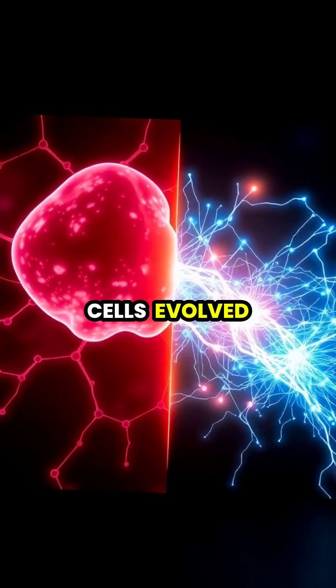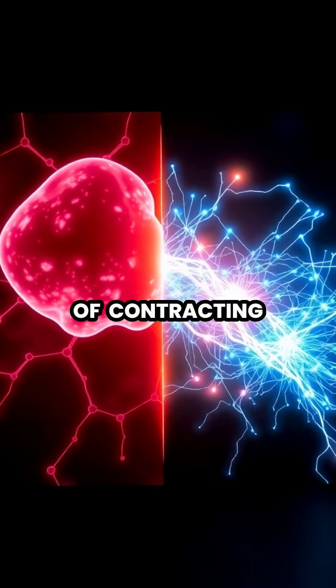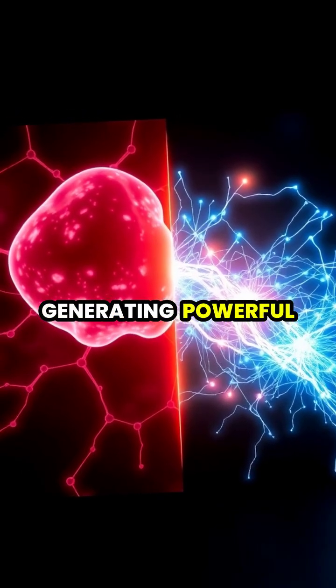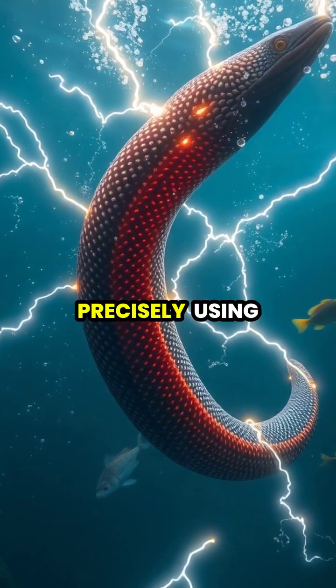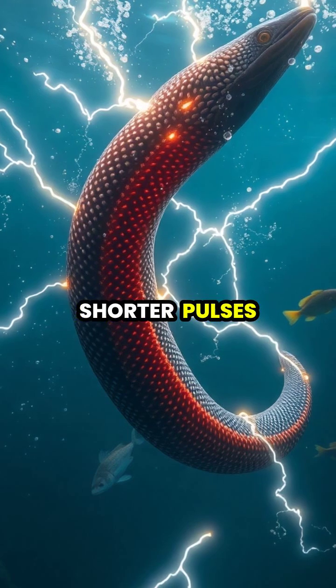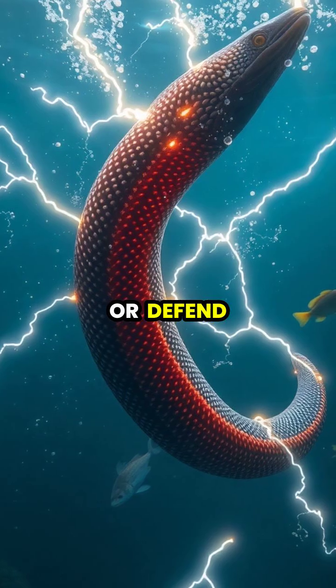These specialized cells evolved from regular muscle cells, but instead of contracting, they channel all their energy into generating powerful electrical charges. The eel can control these discharges precisely, using shorter pulses to navigate and locate prey, or stronger bursts to stun or defend.